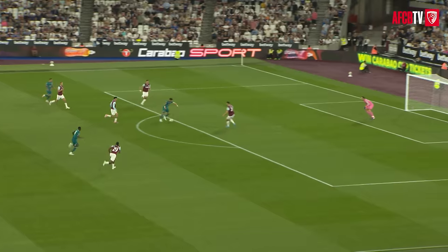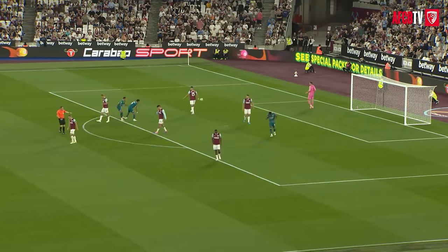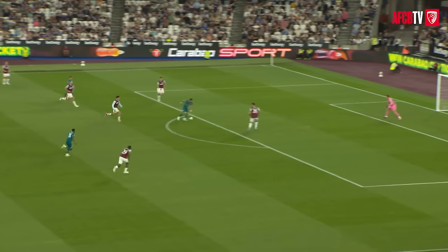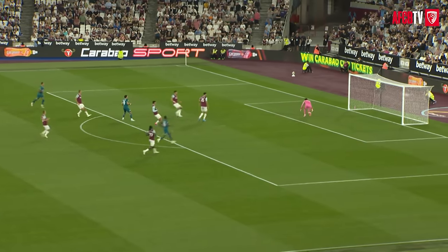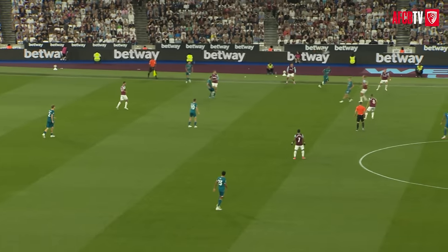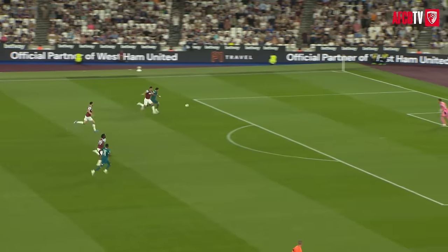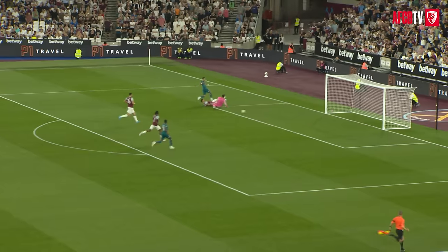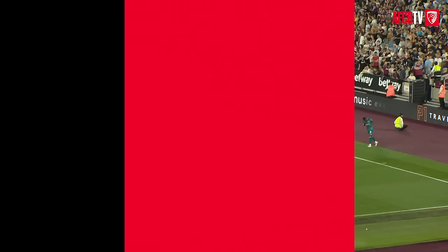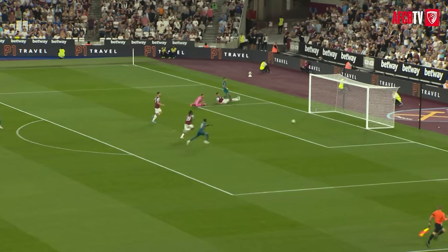Ball's back into Eva Nielsen, edge of the box, onto his right foot, shoots wide — really should have done better, the Brazilian. He was about 17 yards out, maybe snatched at it a little. He's in again, long ball over the top, Nielsen in behind the West Ham back line, flying towards goal — squares it, and it's behind for a goal kick. He was trying to find Watara at the back post.